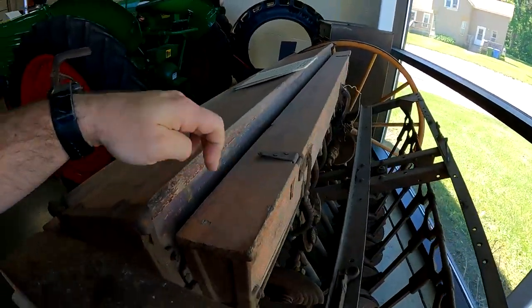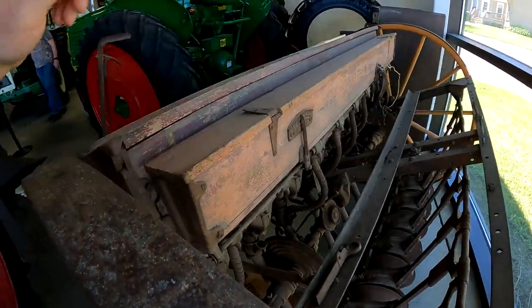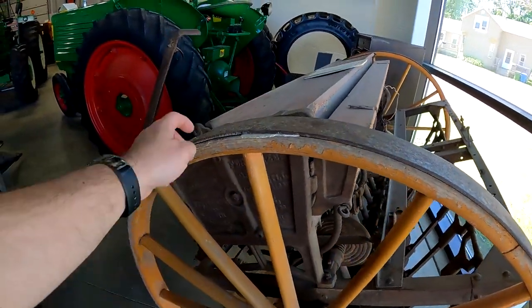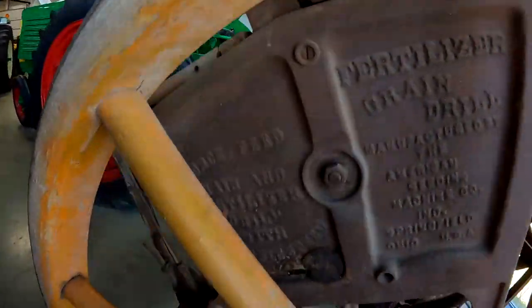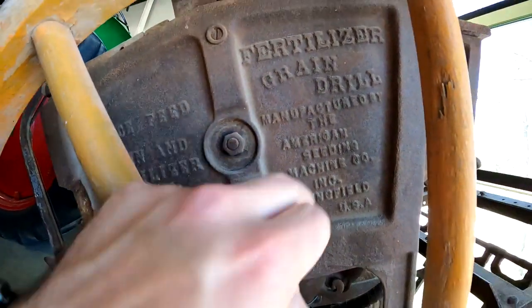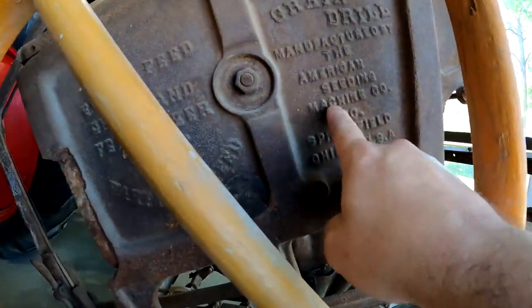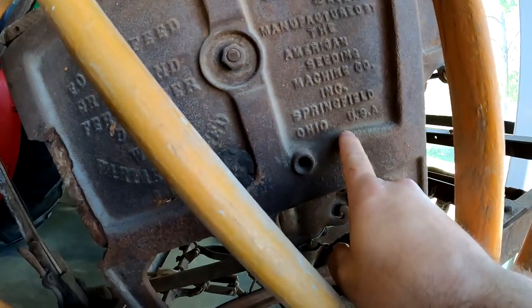So look at this thing — it's wood. It's got wood covers, wood construction basically throughout, with wood wheels and a steel outer rim. And here it says 'fertilizer grain drill, manufactured by the American Seeding Machine Company, Inc., Springfield, Ohio.'